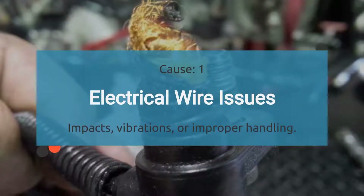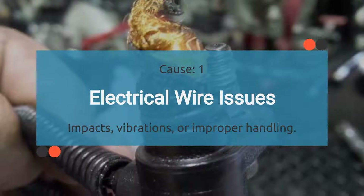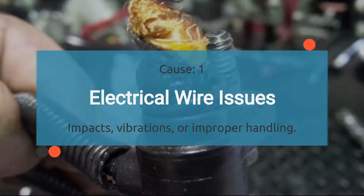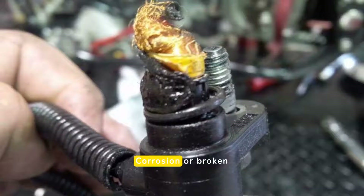The first cause is electrical wire issues. Faulty wiring, poor connections, or damaged electrical connectors can cause the relay to malfunction. Corrosion or broken wires can disrupt the electrical flow needed for the relay to operate properly.